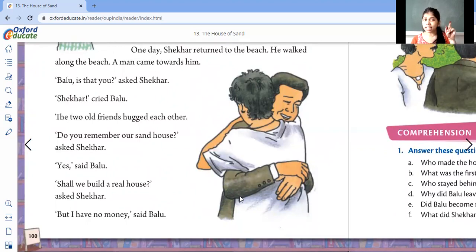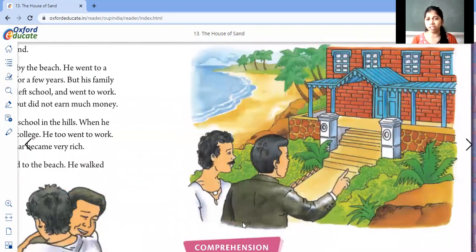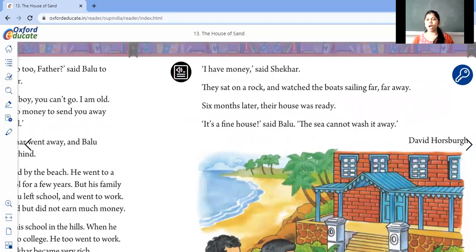"Do you remember our sand house?" asked Shaker. Shaker asked if Ballu remembered when they used to make their sand house. "Yes," said Ballu. "Shall we build a real house?" asked Shaker — a nice, new, permanent house. "But I have no money," said Ballu. Ballu said he doesn't have any money. "I have money," said Shaker. Shaker said he has money, so he will help and together they will build a house.